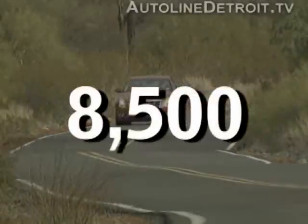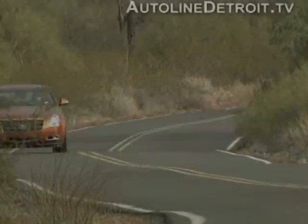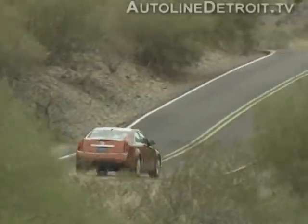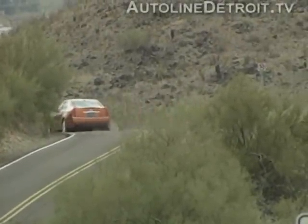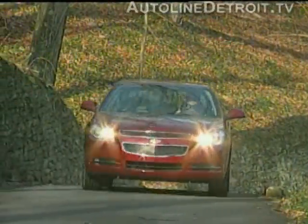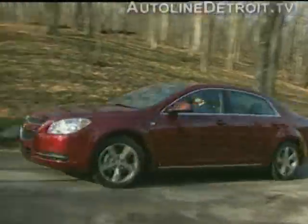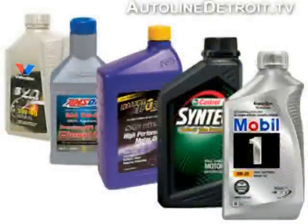8,500 miles seems like an awfully long drain interval, and 12,000 sounds like suicide. But after doing a little research, I'm convinced this is the way to go. It can save a lot of time, money, and oil in the long run. Plus, GM would not advocate oil changes at these intervals if it weren't totally confident in the technology — it'd probably cost them a fortune in warranty repairs if it didn't work. On top of that, today's oils are better than they've ever been, so long drain intervals like these should be no sweat.